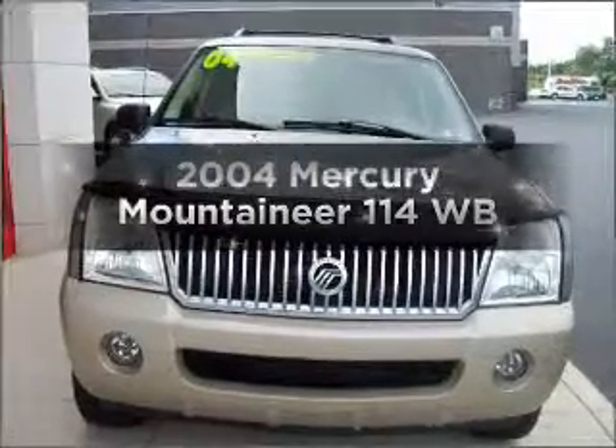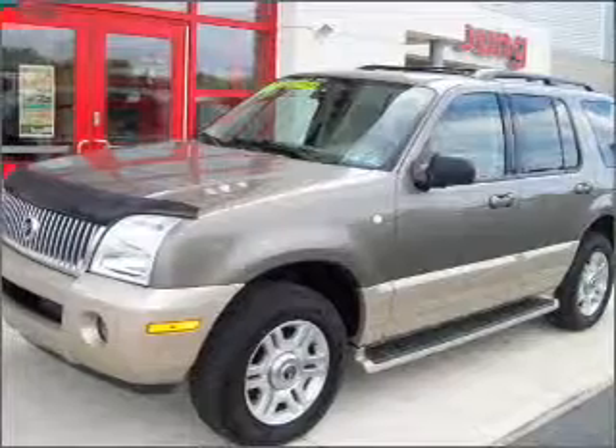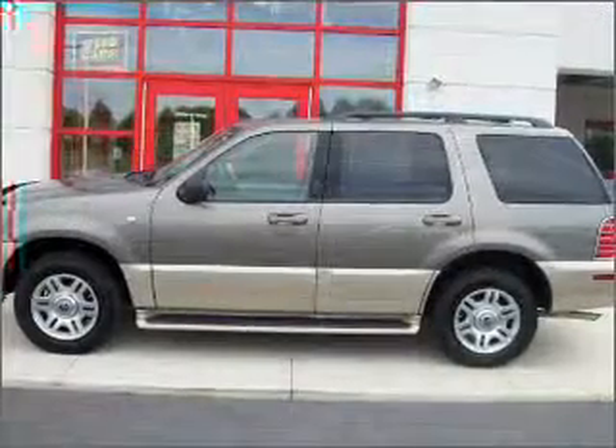Introducing the 2004 Mercury Mountaineer. This is the set of wheels you've been looking for, with a solid 6-cylinder engine connected to a smooth-shifting 5-speed automatic transmission.